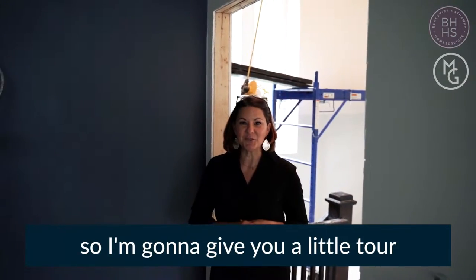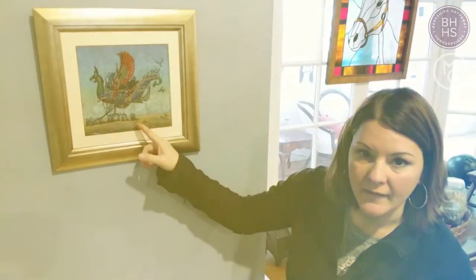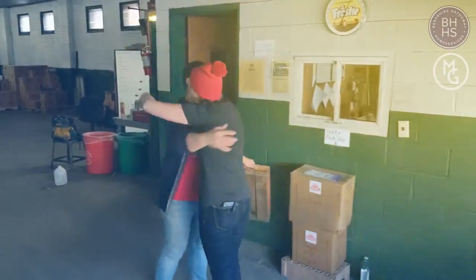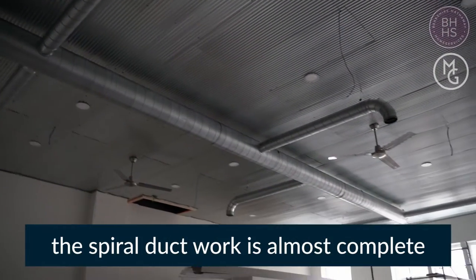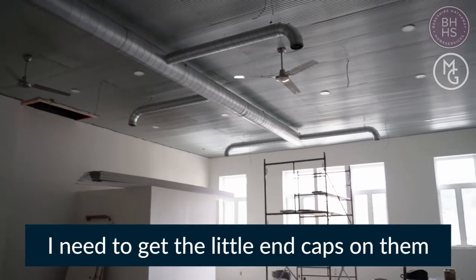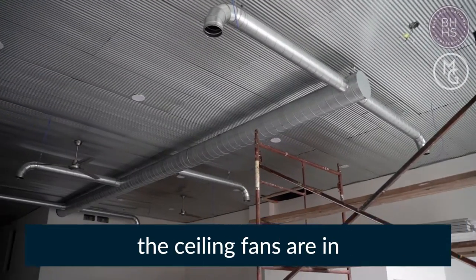I'm going to give you a little tour. Take a look up here — spiral ductwork is almost complete. I need to get the little end caps on, which I called today about. Ceiling fans are in.